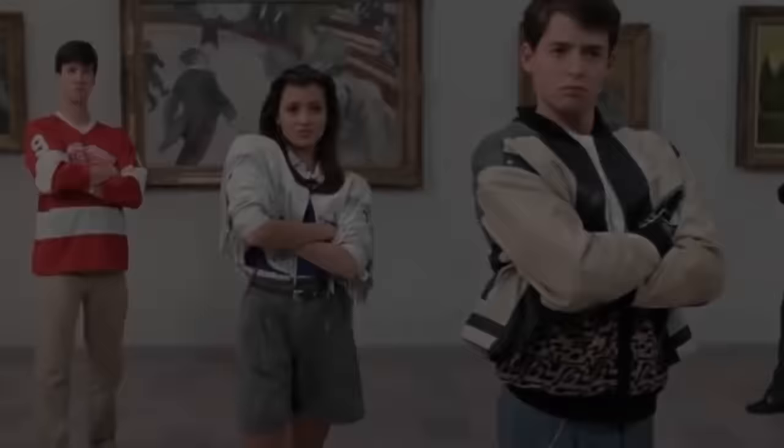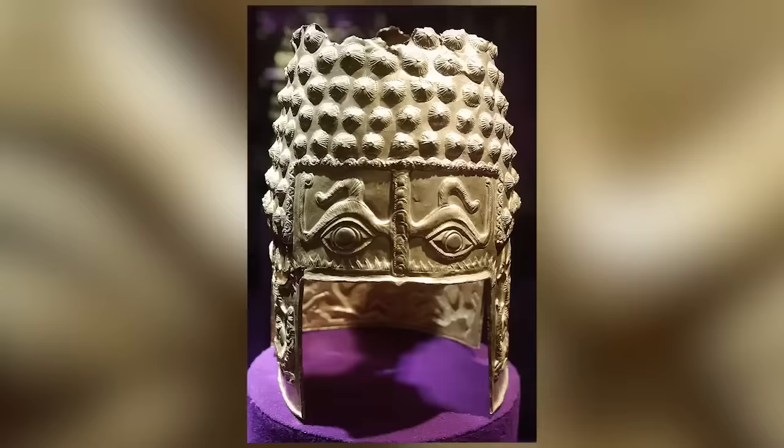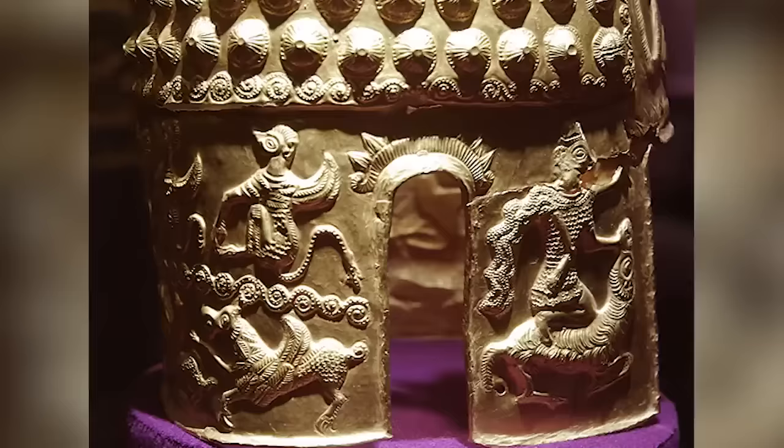Or do the eyes of this incredible ancient Dacian helmet appear to stare back at you when you look into them? This beautiful piece of headgear is in remarkably good condition considering the fact that it's more than 2,000 years old.